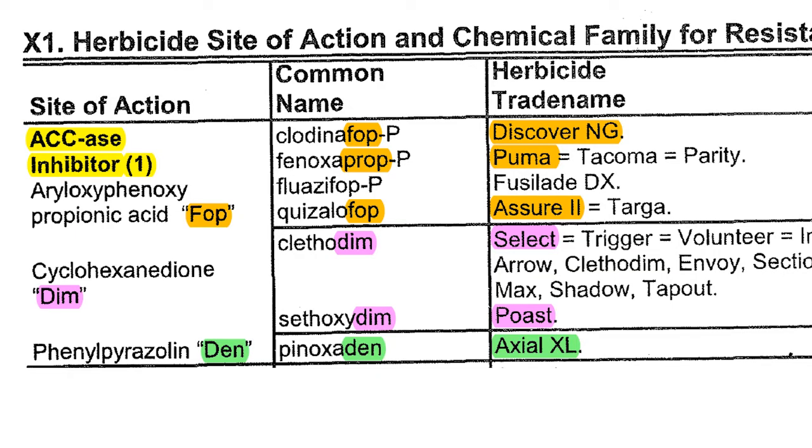On pages 108 and 109 in the 2020 weed guide, you'll find the group 1 herbicides listed, which are the ACCase inhibitors. You'll see them listed as FOPs, DIMs, and DENs, and that is due to the ending of the common name. The FOPs would include Discover, Puma, and Assure 2. The DIMs would include Select and Post, and Axial is the DEN.